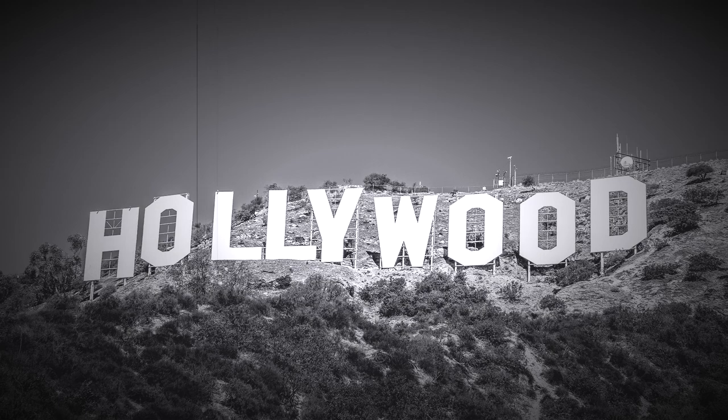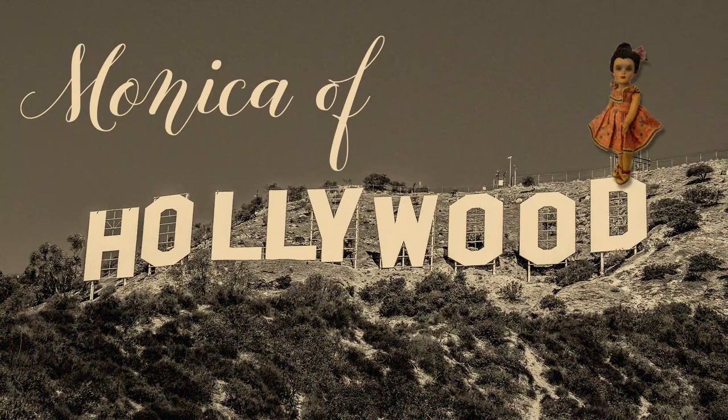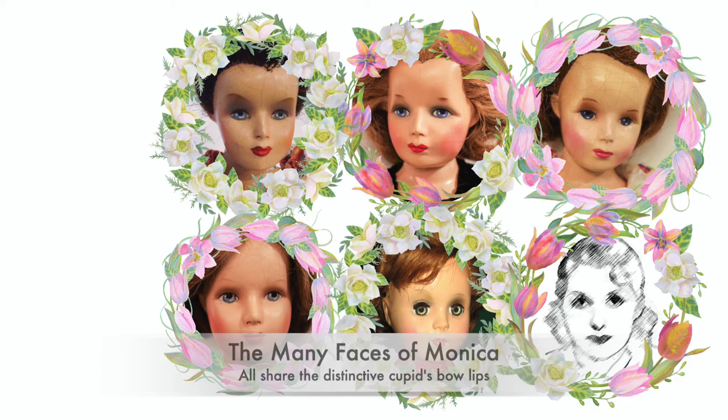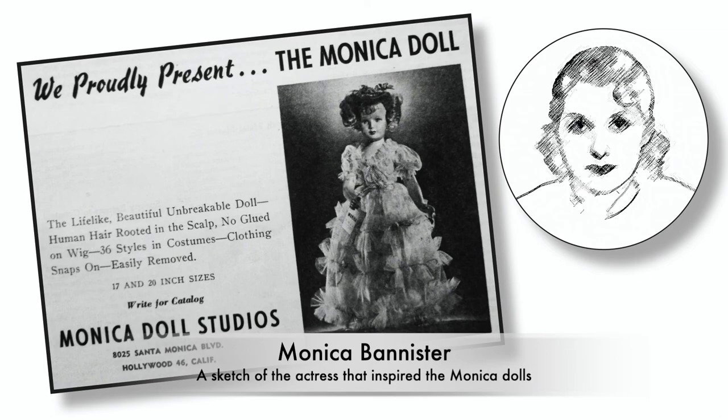There's no business like show business. From the golden age of Hollywood, Monica — a rare and groundbreaking high fashion beauty. Monica of Hollywood is a vintage star that evokes the glamour of the golden age of cinema. This doll's looks are presumed to be inspired by the likeness of Monica Bannister, a little known actress today, who appeared in the 1933 movie Mystery of the Wax Museum. The doll certainly shares this starlet's smoldering eyes and distinctive Cupid's bow lips.